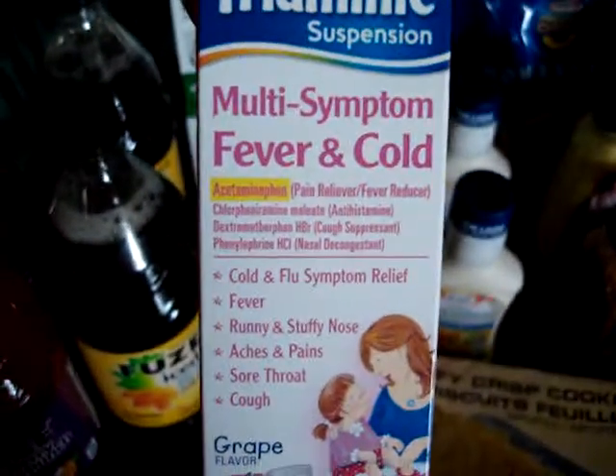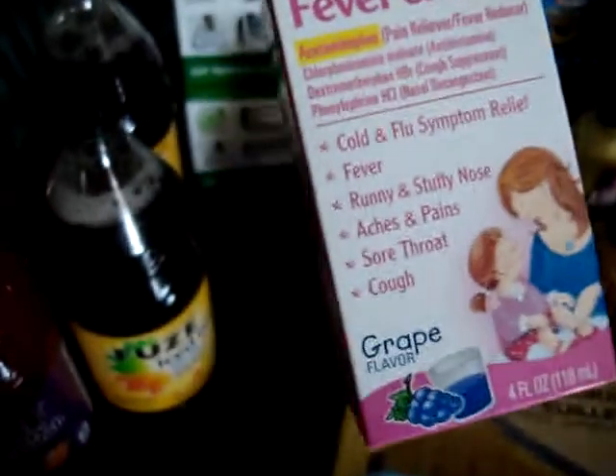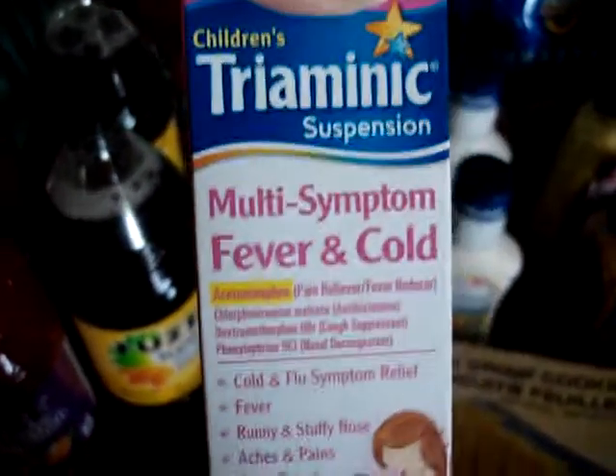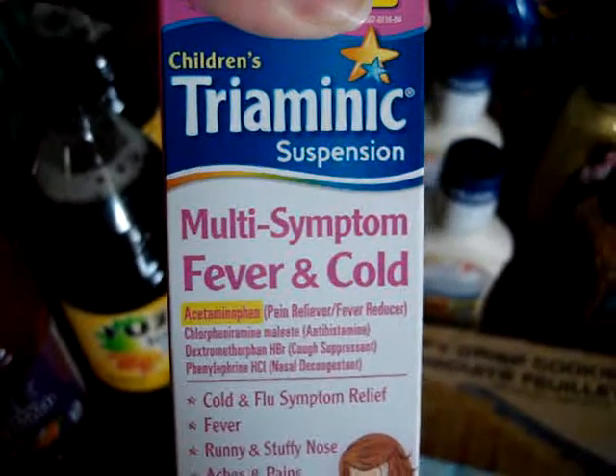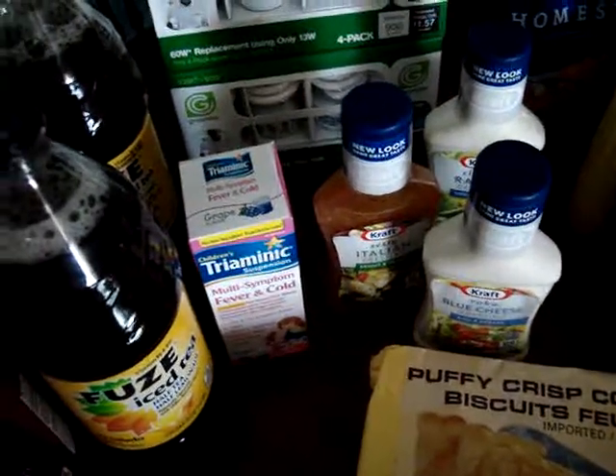I picked up the Triaminic multi-symptom fever and cold, and I use this one as well. It's the children's Triaminic but it seems to work really well, and the adult stuff seems to knock me out, so I prefer having the children's medicine.